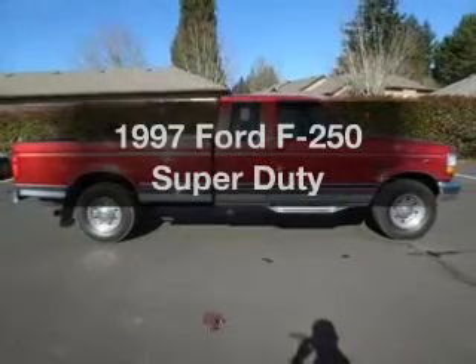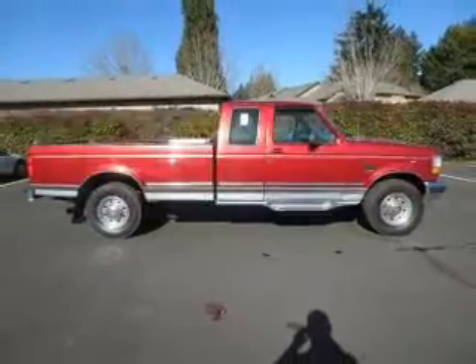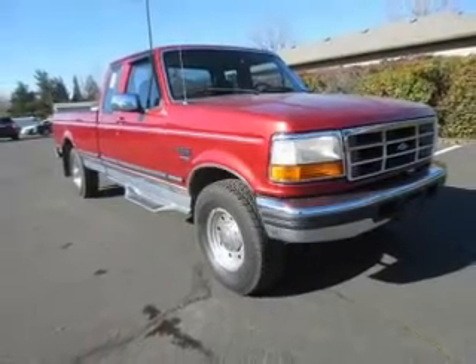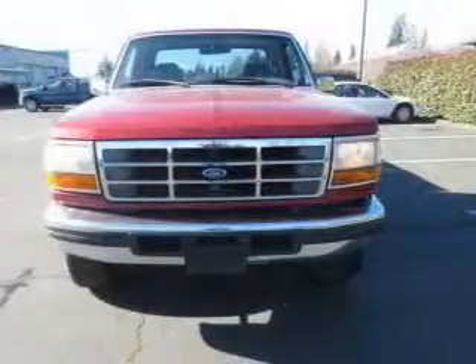Travel the roads in style and comfort in this great vehicle. The powertrain includes rear-wheel drive with a powerful 8-cylinder engine connected to a smooth shifting transmission.